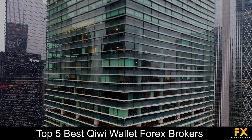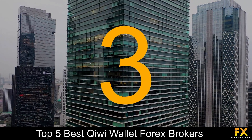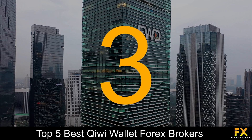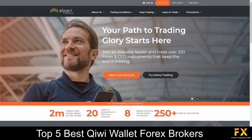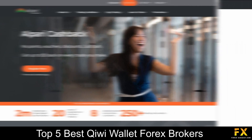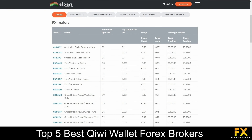Coming in at number 3 on our list, we have Alpari International. Alpari International is the business name of Xenity Limited, regulated and licensed by the Financial Services Commission of Mauritius. Alpari International specializes in trading through Forex, Metals, Commodities, Stocks, Indices and Cryptocurrencies.